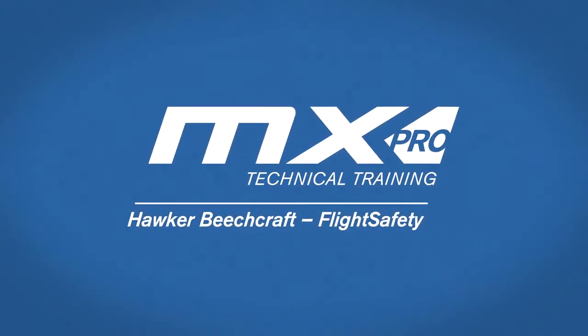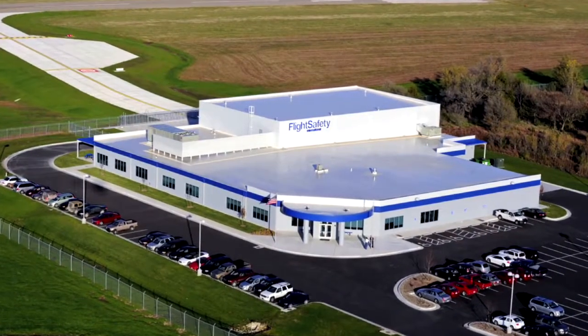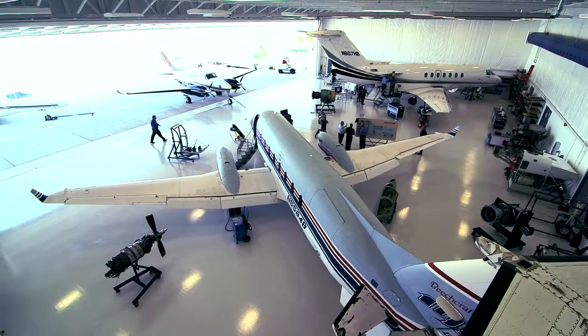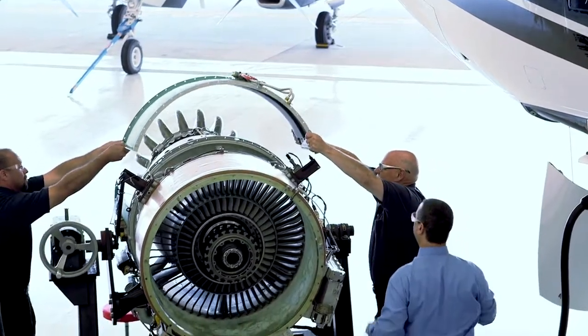Together, Flight Safety and Hawker Beechcraft offer MX Pro training at our Hawker Beechcraft Maintenance Learning Center in Wichita. Training moves from the classroom to a dedicated hangar, where technicians gain practical knowledge on their specific aircraft model.